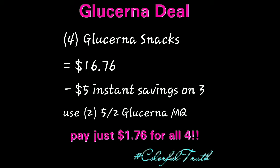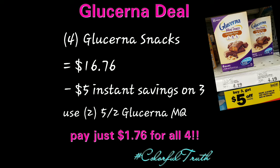Okay, did you buy your four newspapers as I suggested? If so, on 5-5 last Sunday, there are Glucerna manufacturer coupons inside the inserts and you're going to need two of those.